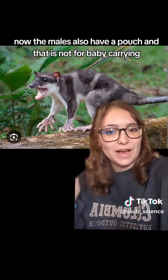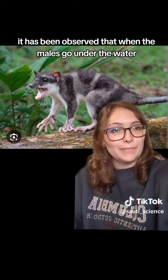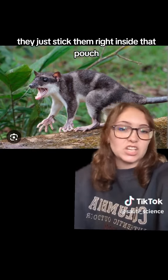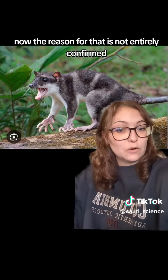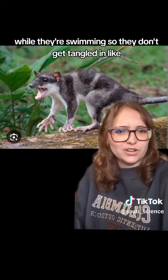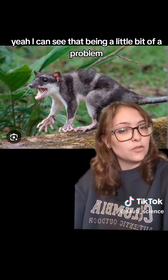The males also have a pouch, and that is not for baby carrying, but it does have a function. It has been observed that when the males go under the water, that is where their reproductive organs go — they just stick them right inside that pouch. The reason for that is not entirely confirmed, but it is hypothesized that it's for protection while they're swimming, so they don't get tangled in seaweed and other underwater plants.